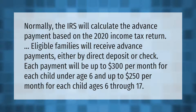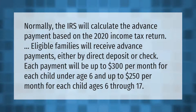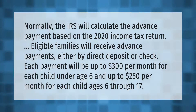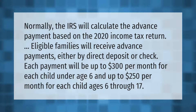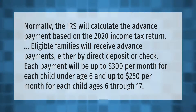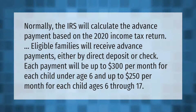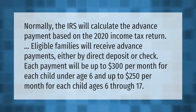Normally the IRS will calculate the advance payment based on the 2020 income tax return. Eligible families will receive advance payments either by direct deposit or check. Each payment will be up to $300 per month for each child under age six, and up to $250 per month for each child ages 6 through 17.